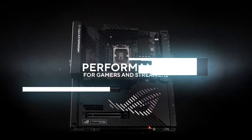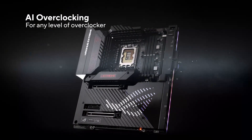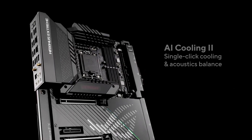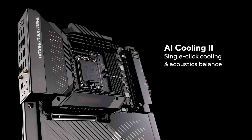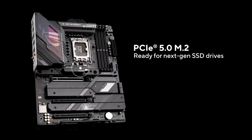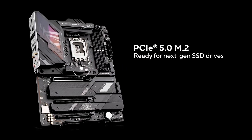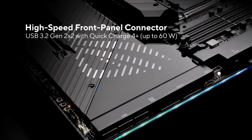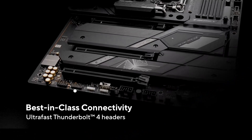Despite these omissions, ASRock maintains top-tier functionality, ensuring excellent overclocking stability for Intel's 13th and 14th-gen processors. The 24-phase SPS Dr. MOS power delivery keeps thermals in check, making it a solid choice for both gamers and content creators who need sustained high performance.